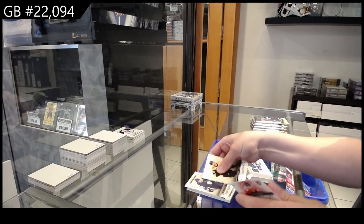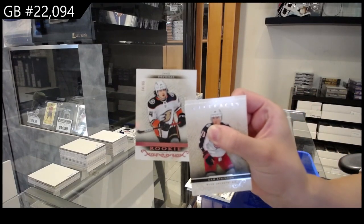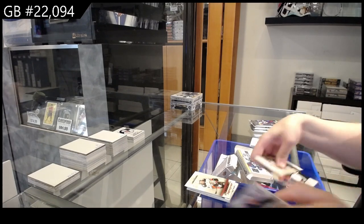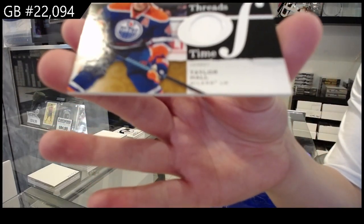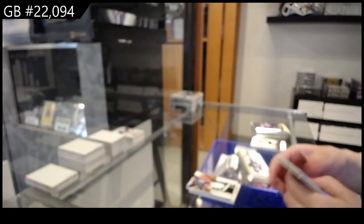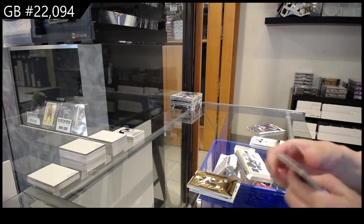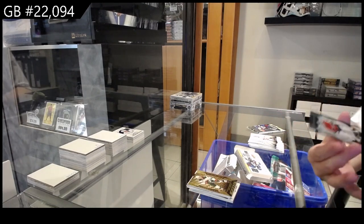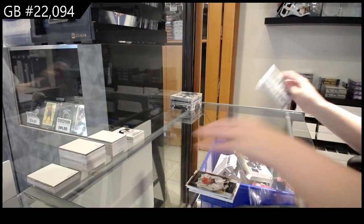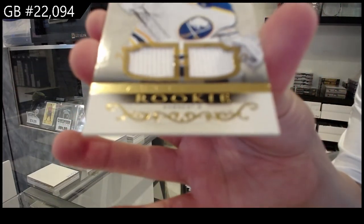Number 2/999 rookie for Toronto of Michael Bunting. Number 2/65 pink rookie for Anaheim of Jamie Drysdale. We have a Threads of Time jersey for the Edmonton Oilers of Taylor Hall. An Orem for the Minnesota Wild of Kirill Kaprizov. A Tribute Rookie Clear Cut for the Montreal Canadiens of Carey Price.